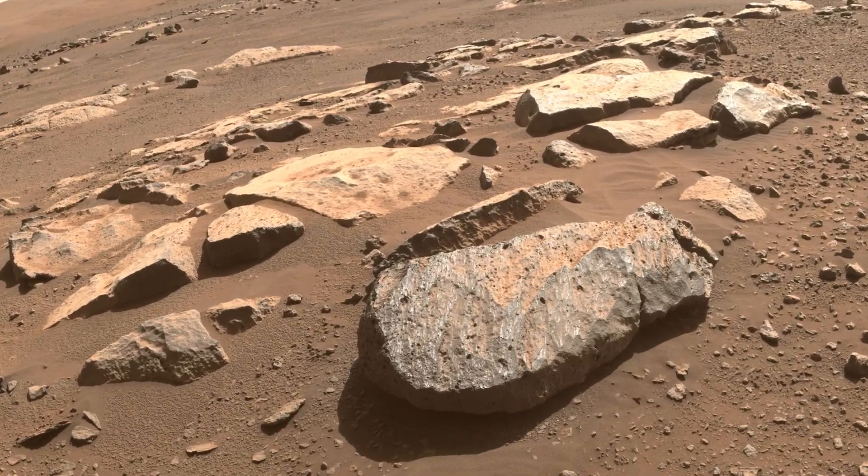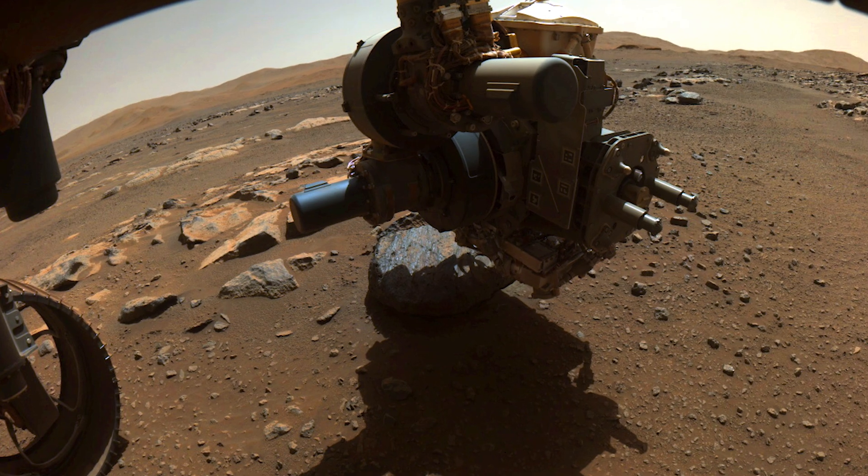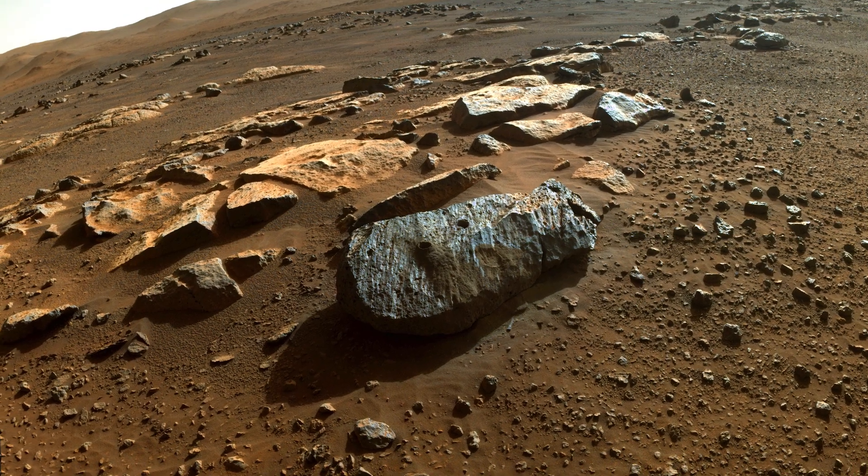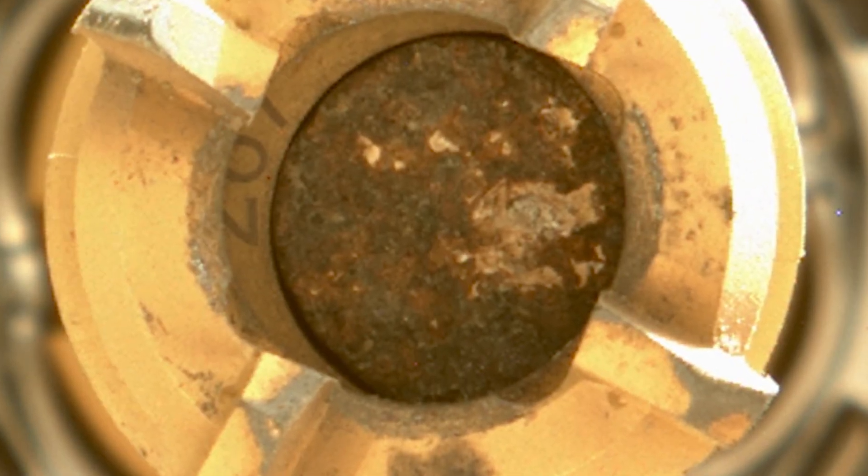We found that in this rock were sort of pits and cavities and minerals that led us to believe that this rock had encountered quite a large amount of aqueous alteration — so interaction with groundwater — sometime after it was deposited.